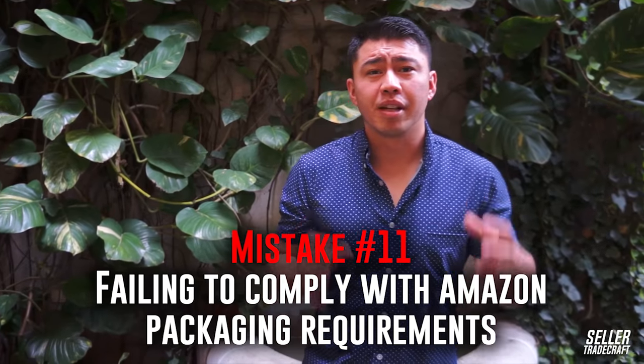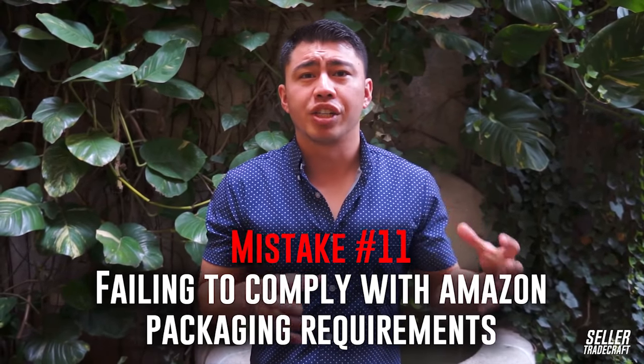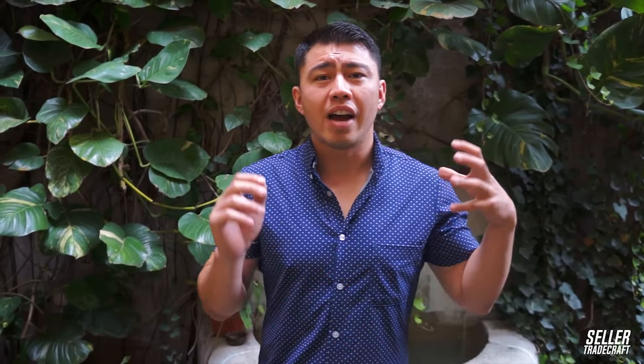Mistake number 11 is failing to comply with Amazon's packaging requirements. They have really specific requirements around carton sizes, weight, poly bags, and all that kind of stuff — that's super important. You can get hit with tons of fees if your products aren't labeled correctly or packaged correctly. So definitely make sure, depending on what product you're selling, that you're meeting all those requirements.